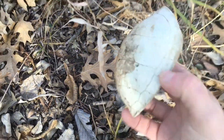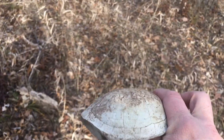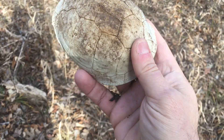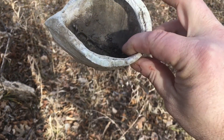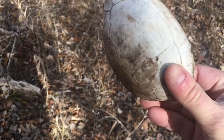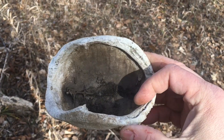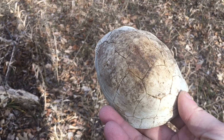Looks like a turtle shell. That is pretty cool. Clean that up, you can paint it, put it on the coffee table, put pocket change in it.